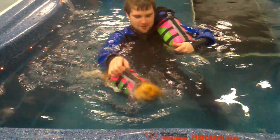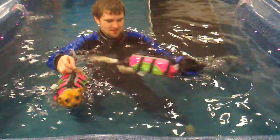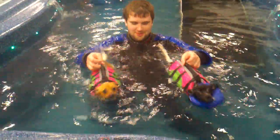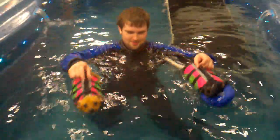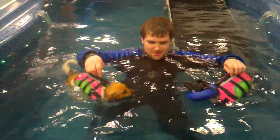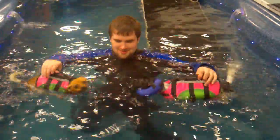They got staff. Oh look, she jumped in on her own. They got staff that'll work with them. They just want to climb on each other. This is Honey and Badger's physical therapist.